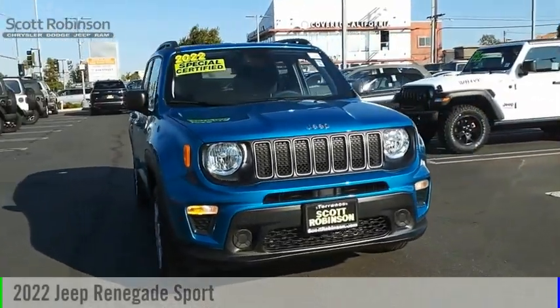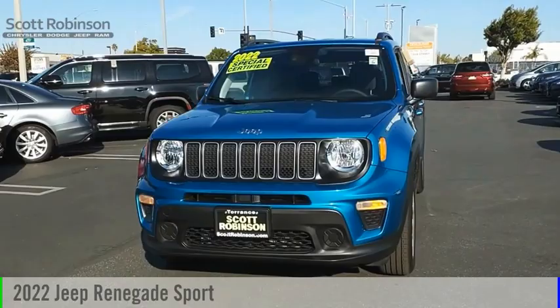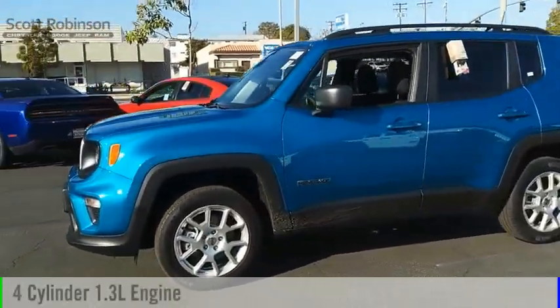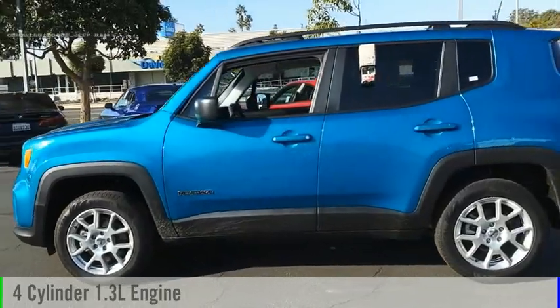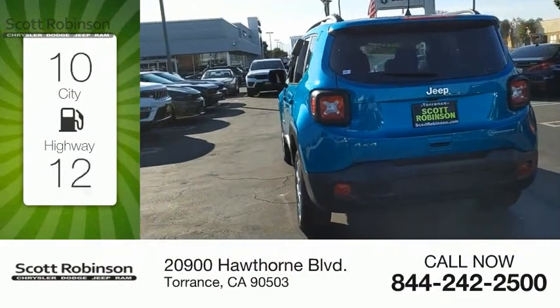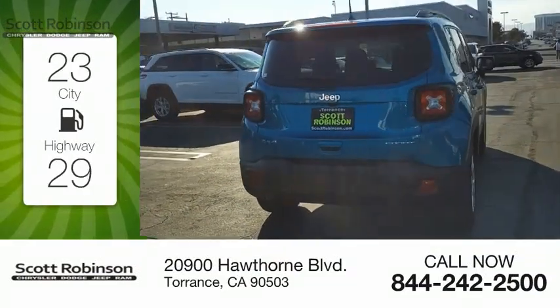We are pleased to show you the 2022 Jeep Renegade. This vehicle is powered by a four-wheel drive, four-cylinder 1.3-liter engine and comes with a nine-speed automatic transmission. Great fuel efficiency saves you money by requiring fewer trips to the gas station.